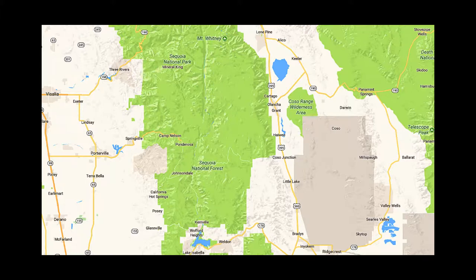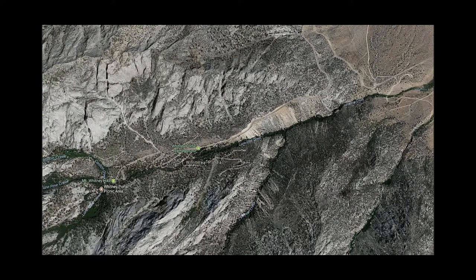We went north on 395 to Lone Pine, and then turned west at Lone Pine to start the climb up to Mount Whitney. This is an aerial view of the area — you can see the road coming up through Alabama Hills, winding its way up the canyon, and ultimately stopping at the Whitney Portal picnic area. Unfortunately, the map put a label right over the waterfall that we're about to photograph, which is very neat.